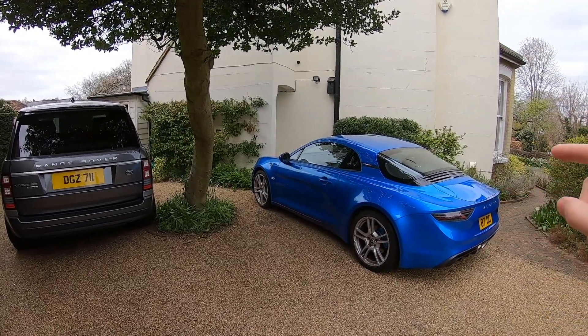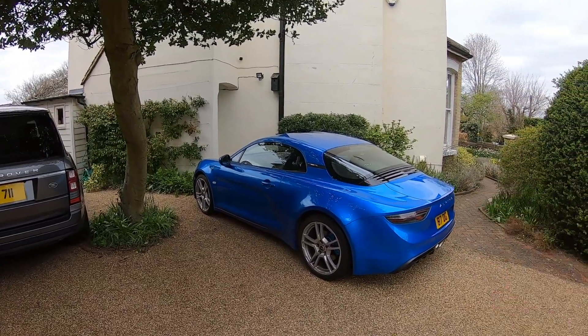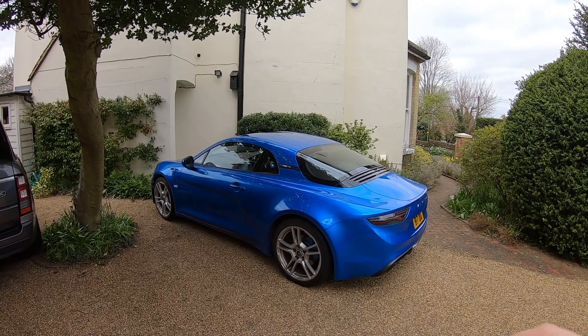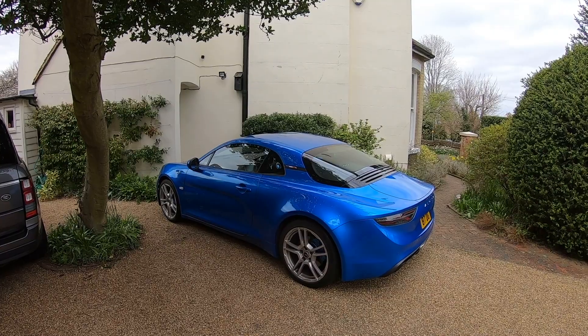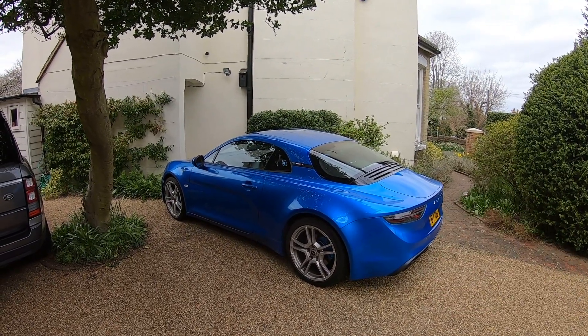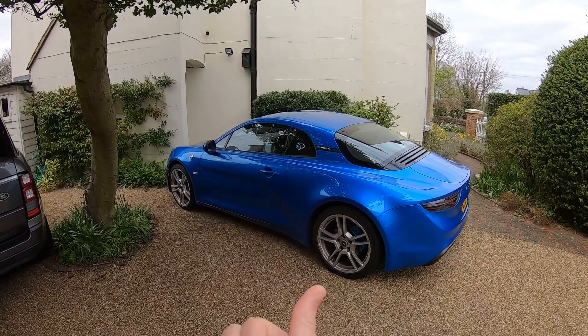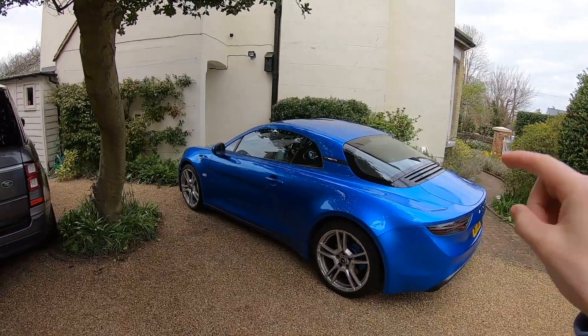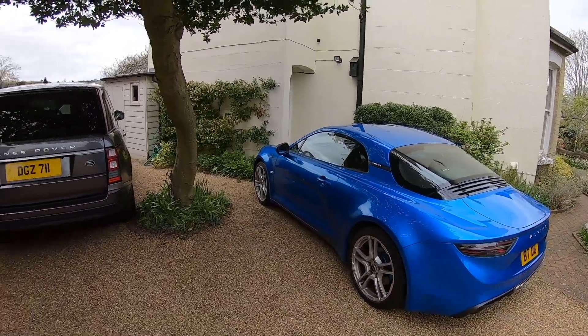The first car we've got here is the 2018 Alpine A110 Legend. This car we bought new back in 2018 — it was £52,000 new. If you haven't seen my in-depth video about this car, I'll put a link to it in the pop-up banner in the corner, which you can click on and have a watch of.